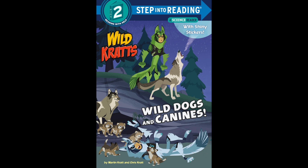Dingoes live in Australia. They can hunt alone or in packs. They hunt both big and small prey, from kangaroos to rodents.